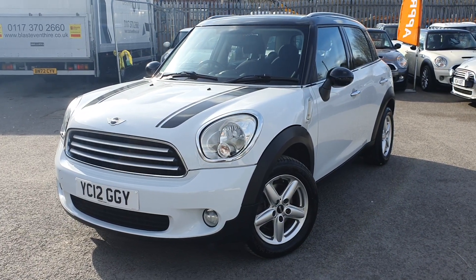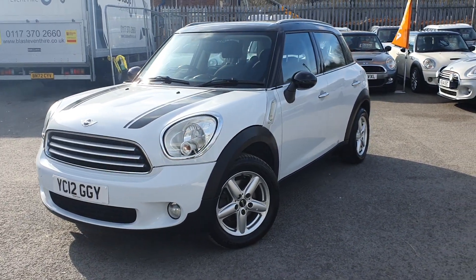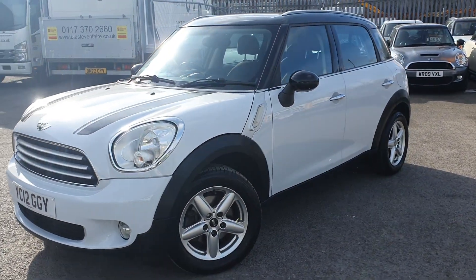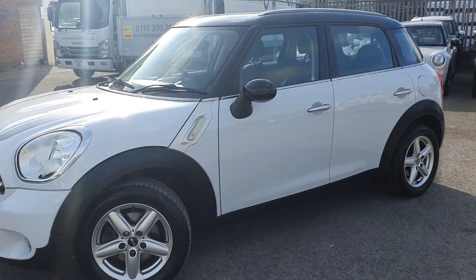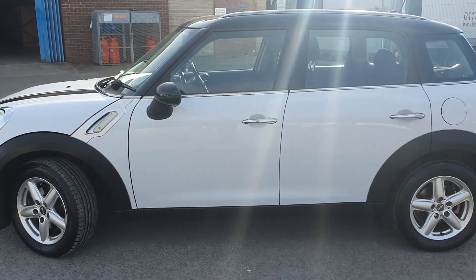Hello and welcome to Western Motorhub. Thank you for taking the time to view this Mini Countryman Cooper. 2012, only done 63,000 miles, so nice low mileage, and the car is in excellent condition inside and out as well.